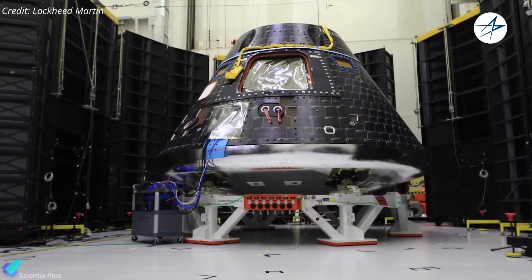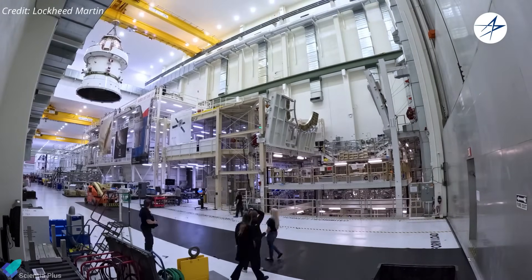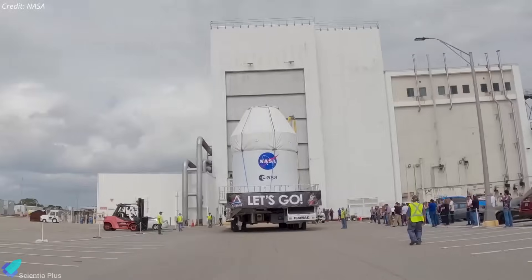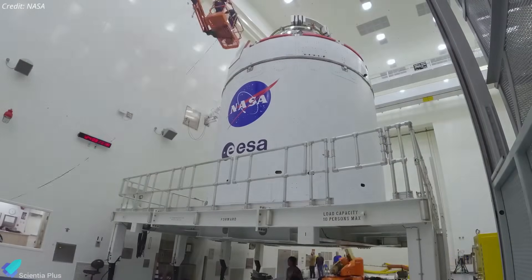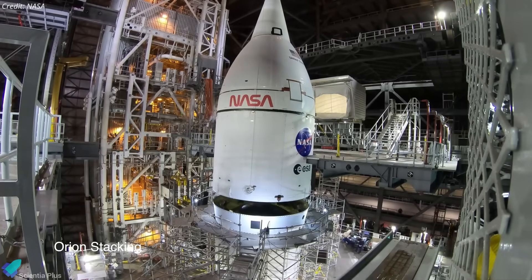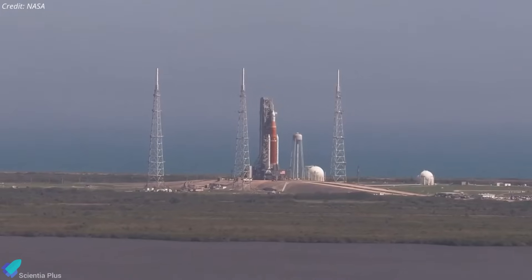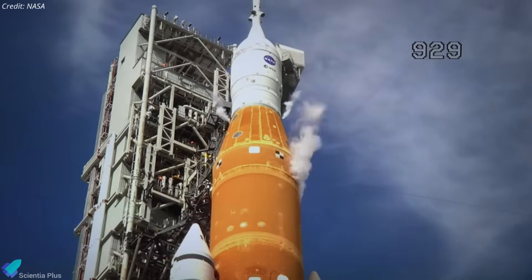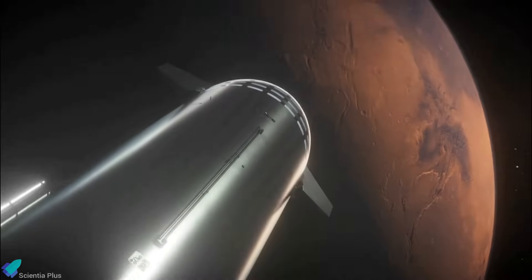Another key milestone came on May 1, when Lockheed Martin, the primary contractor for Orion, officially handed over the Artemis II spacecraft — fully assembled and thoroughly tested — to NASA. Orion was subsequently transferred to the multi-payload processing facility at Kennedy Space Center, where it is currently undergoing propellant loading and final system verifications. Once fueling is complete, the spacecraft will be integrated with its launch abort system and mated to the interim cryogenic propulsion stage, completing the full-stack assembly. Following this, the SLS will enter its final prelaunch phase, including a rollout to launch pad 39B for a full wet dress rehearsal to validate the rocket's systems and conduct the countdown rehearsal ahead of the historic crewed mission beyond low Earth orbit.